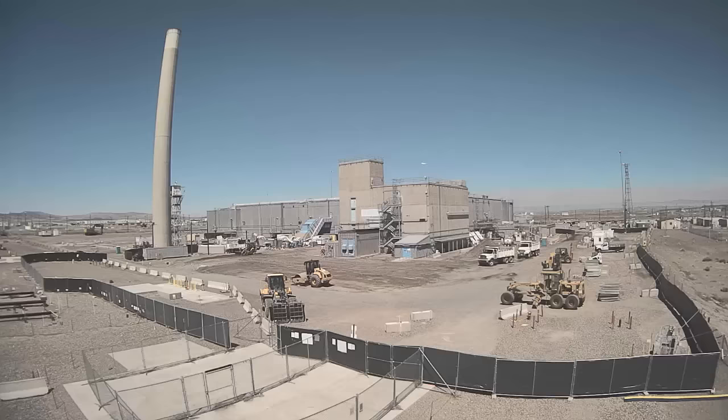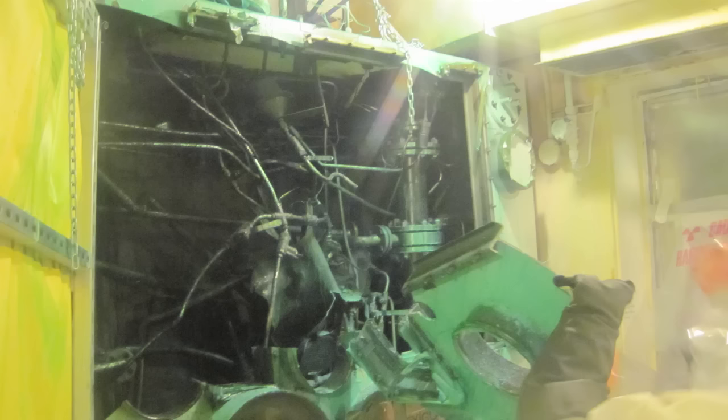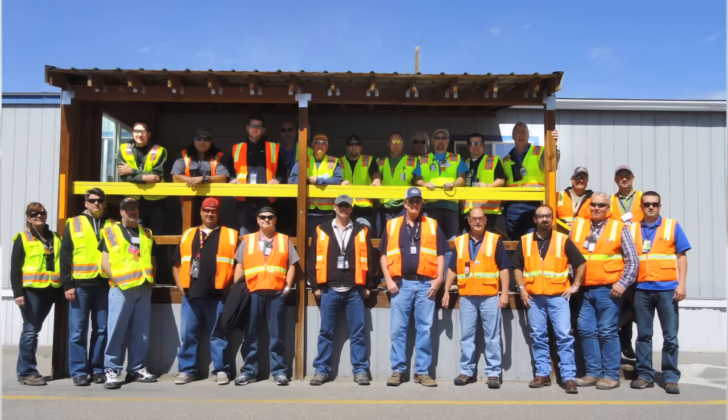Delmar is a nuclear chemical operator. Today, he and his team, working for U.S. Department of Energy contractor CH2M Hill Plateau Remediation Company, are in the final stages of safely and compliantly preparing to demolish the plutonium finishing plant complex, including the McCluskey Room. Delmar Gregory was on the McCluskey Room crew tasked with removing glove boxes and preparing chemical tanks for removal during demolition.